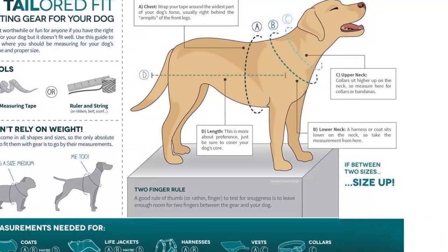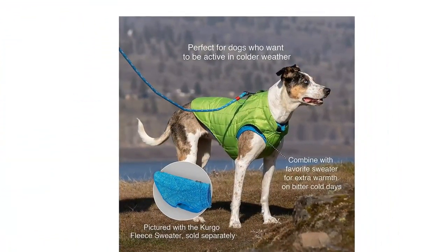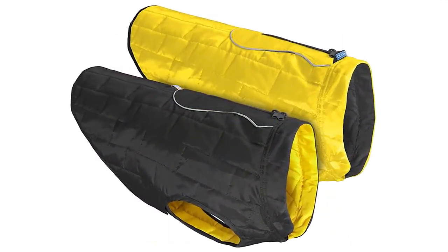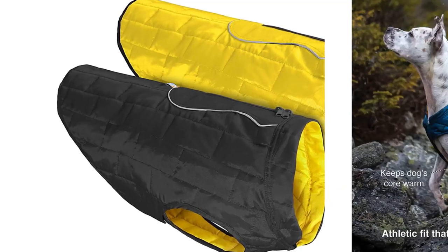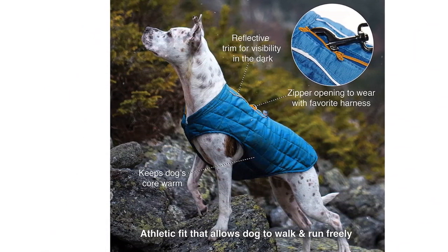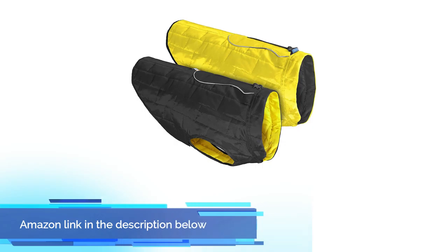Reversible, reflective, and adjustable — this stylish reversible dog vest is perfect to keep your dog cozy during chilly fall and cold winter months when out on walks, hikes, and runs. Reflective piping for visibility in the dark, and adjustable hook-and-loop belly closure for a custom fit. If you like this product, please check out the Amazon link in the description below.